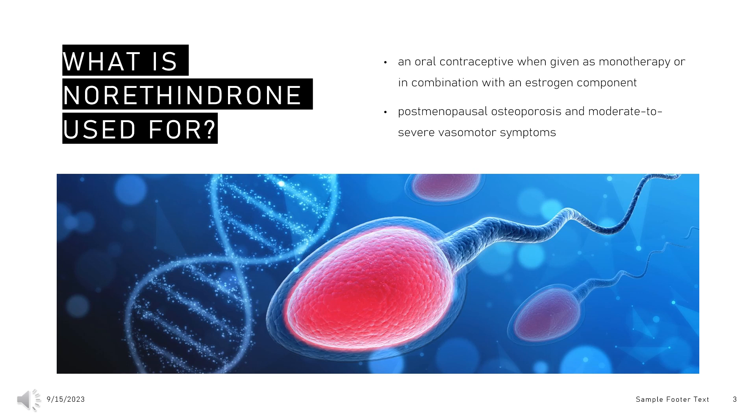What is norethisterone used for? Norethisterone is indicated as an oral contraceptive when given as monotherapy or in combination with an estrogen component, such as ethinylestradiol or estradiol. In combination with an estrogen component, oral norethisterone is also indicated as a hormone replacement therapy in the management of postmenopausal osteoporosis and moderate to severe vasomotor symptoms arising from menopause.